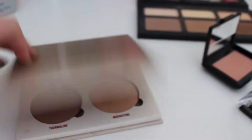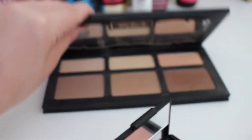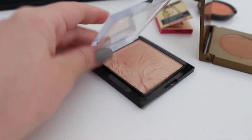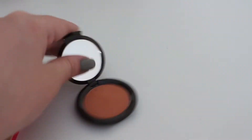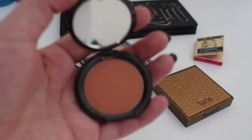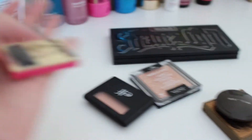This Anastasia Glow Kit, the Kat Von D Shade and Light palette — this is the old packaging, I really love it. This ELF blush in the shade Tickled Pink, this Wet and Wild highlighter in the shade Precious Petals, this Tarte bronzer, Becca blush in shade Songbird, and a sample of the Mary Luminizer from Bomb Cosmetics.